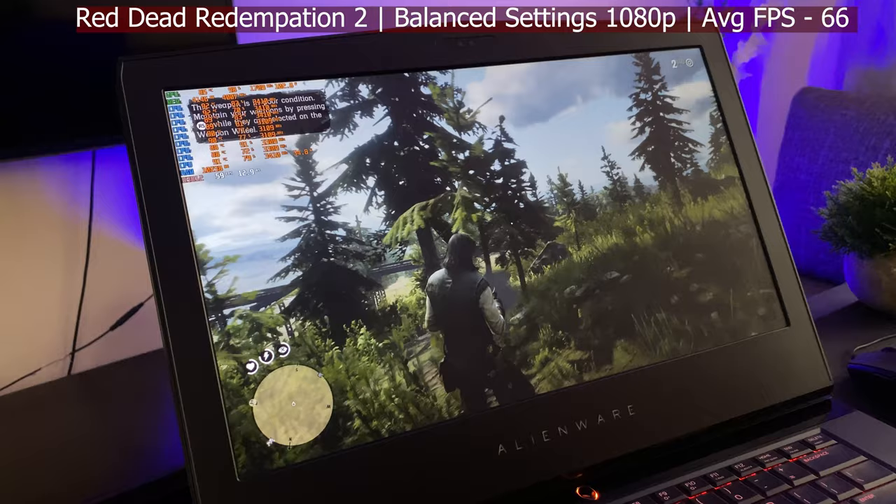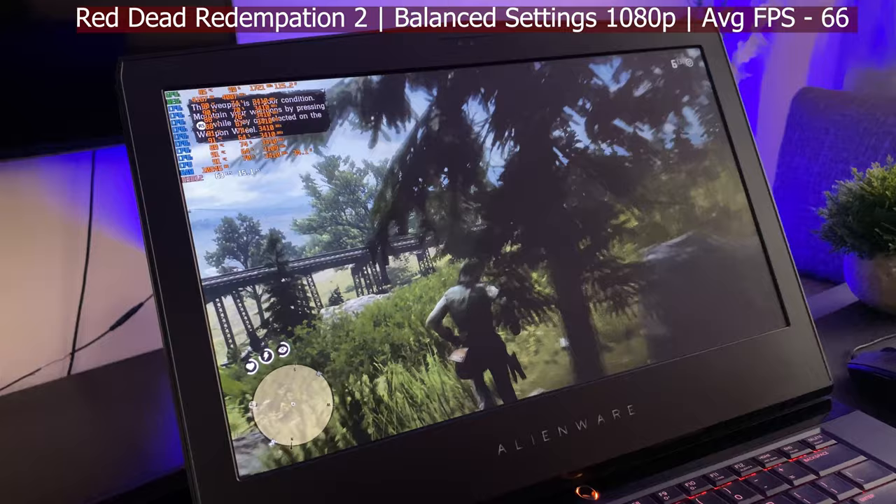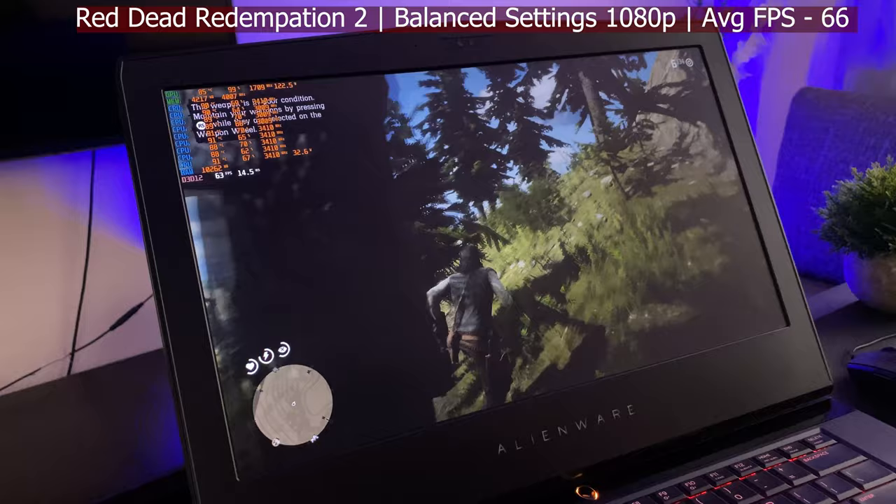In some sequences you might get down to 60, but it's staying above 60 fps consistently. This is fantastic — Red Dead Redemption 2 is running so well.